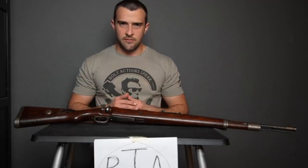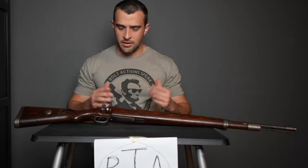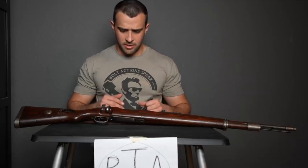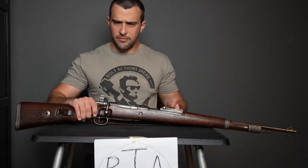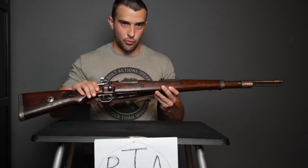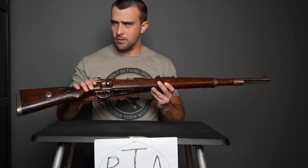Hello my disciples, thanks for tuning in to another video on ForgottenWeapons.com. I'm Ian McCollum, and I'm at the Rock Island Auction Company taking a look at a Mauser Kar 98K. Now some of you may not know that this is in fact a real firearm, not just something used in a video game called PUBG.